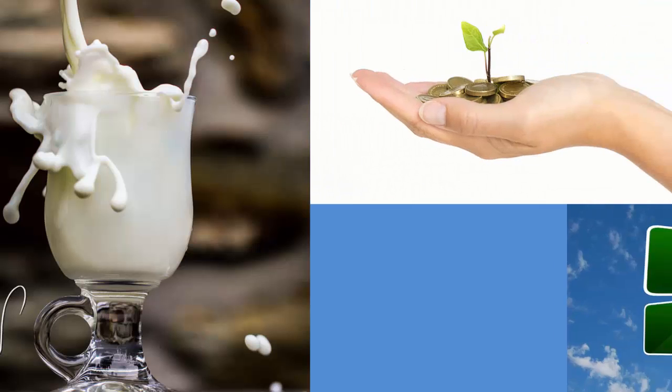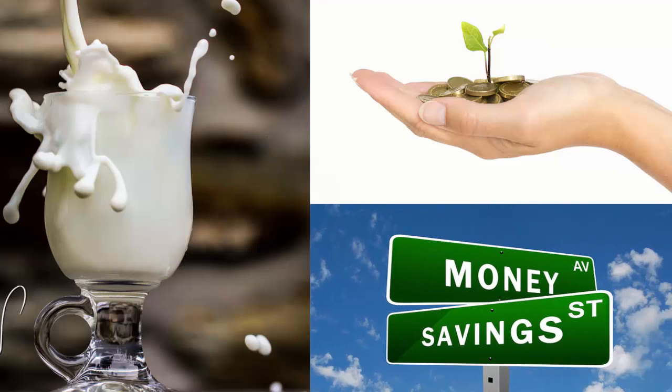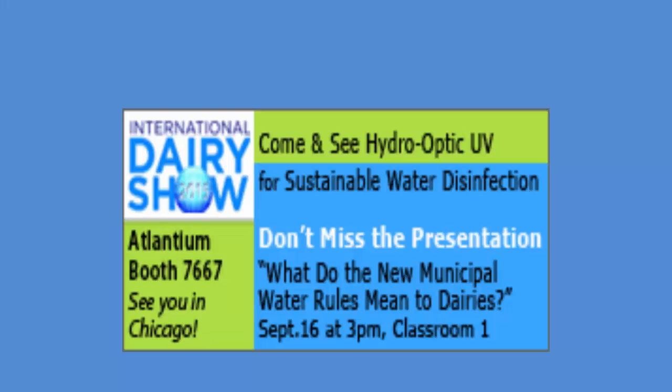Be green, save money, energy, and water, and assure a biosecure product. Visit Atlantium UV in booth 7667 at the International Dairy Show. Let us show you how our light makes the difference.